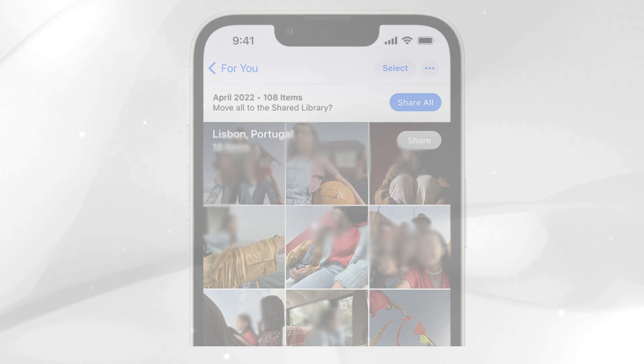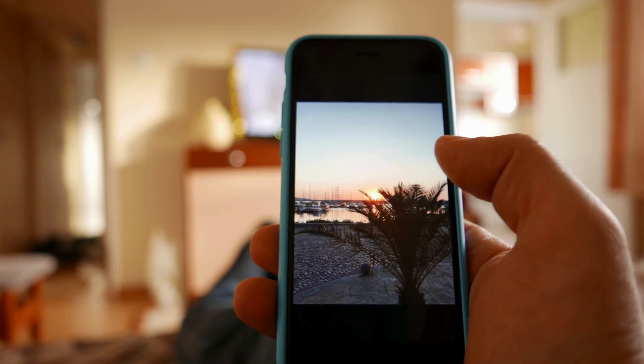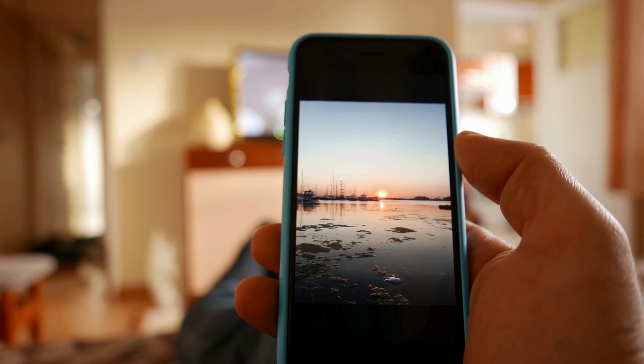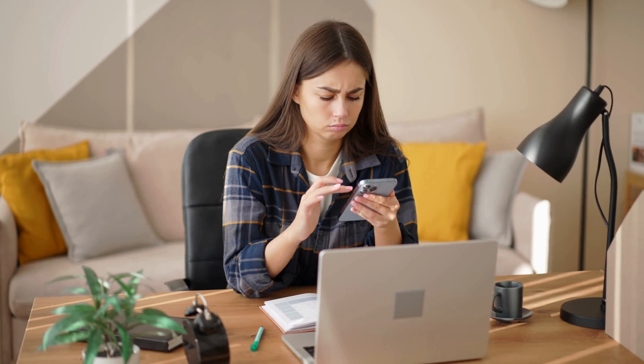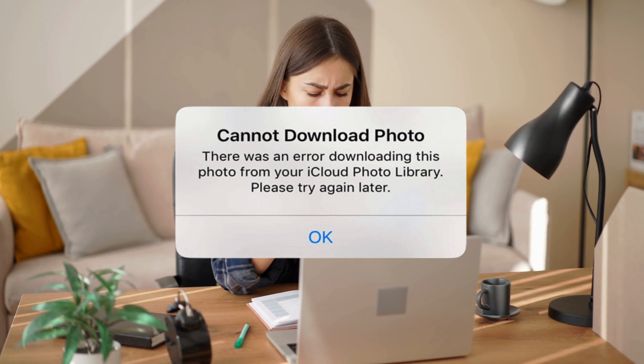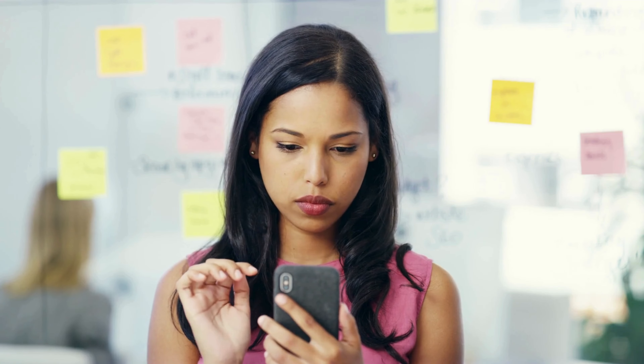Picture this: you've set your iPhone to Optimize Storage, so iCloud Photos keeps these handy thumbnail versions of your pictures. But what happens when you need a full resolution photo or want to use one with a different app? You've got to download the original from iCloud. But what if your iPhone just won't budge and refuses to download your photos?